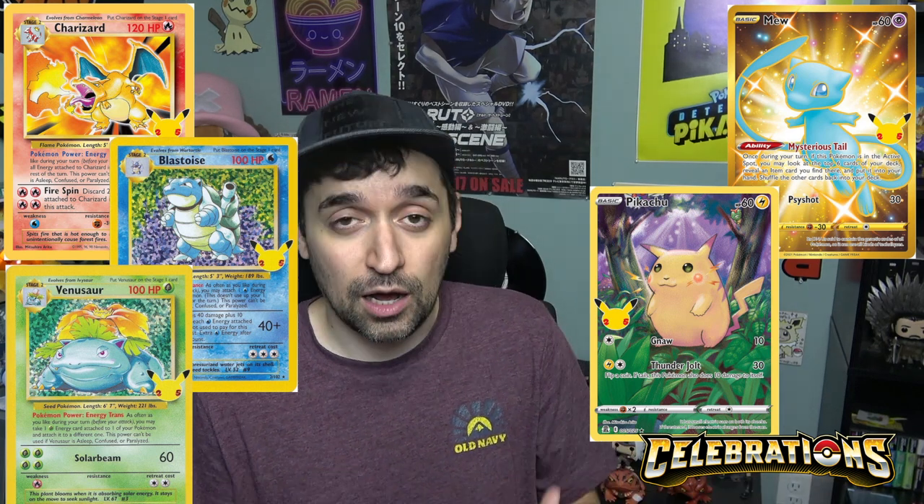Number six is Celebrations. Celebrations had mixed feelings. The positive feedback was that it had a bunch of beautiful holographic cards and introduced older Pokemon card arts — the original base set Charizard, Blastoise, and Venusaur — brought back into the modern time with upgraded holos. It was nostalgic, people loved it, and every time you open a Celebrations pack you're guaranteed to get a bunch of holos. But the other side said it felt cheap — all they did was reprint old art and it didn't really bring anything new to the table. That's why it got the number six spot.